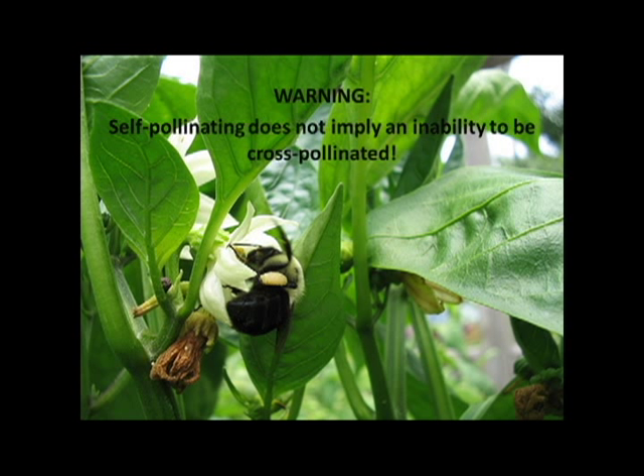Warning: self-pollinating does not imply an inability to be cross-pollinated. This picture shows a pepper plant with a bee that is most likely cross-pollinating it. Look in your garden — if you're seeing a lot of pollinators, you might have more of an issue with cross-pollination. There is always a percentage chance that things can cross-pollinate, even if they are self-pollinating.